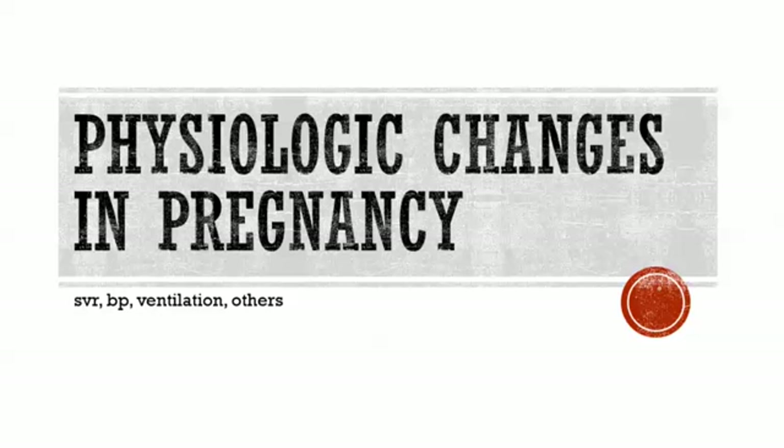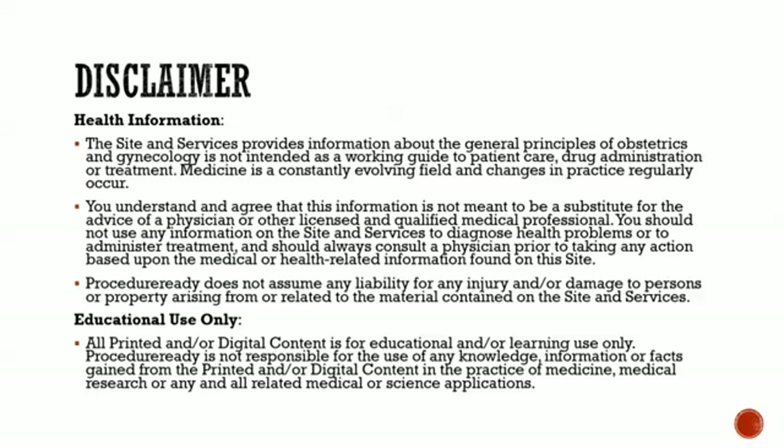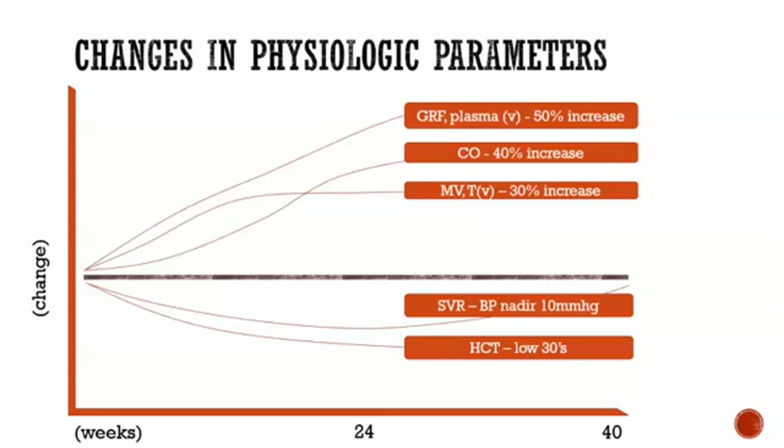This talks about some of the physiologic changes that happen in pregnancy. As usual with these things, this is health information meant for education only — it's not meant to guide a treatment decision or to be used to try to diagnose what's going on yourself. If you have a problem, you need to see a doctor. This is for learning and for thinking.